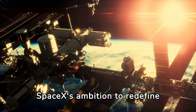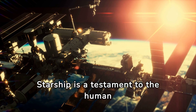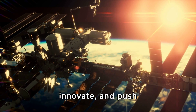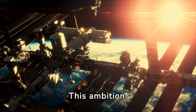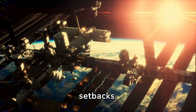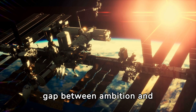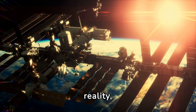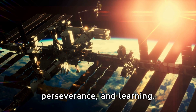SpaceX's ambition to redefine space travel with the Starship is a testament to the human spirit's drive to explore, innovate, and push beyond known limits. This ambition, while laudable, comes with its set of challenges and setbacks. The re-entry failure is a humbling reminder of the gap between ambition and reality, necessitating a steadfast commitment to innovation, perseverance, and learning.